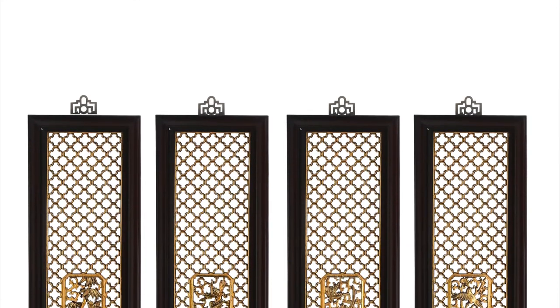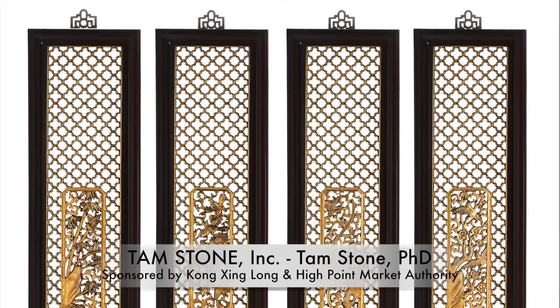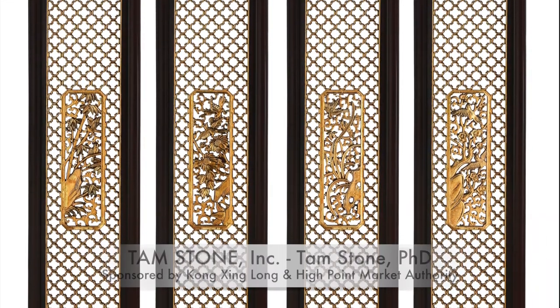All images in this synopsis are courtesy of Kongxing Lung and are nice examples of modern reproductions of antique painted furnishings.